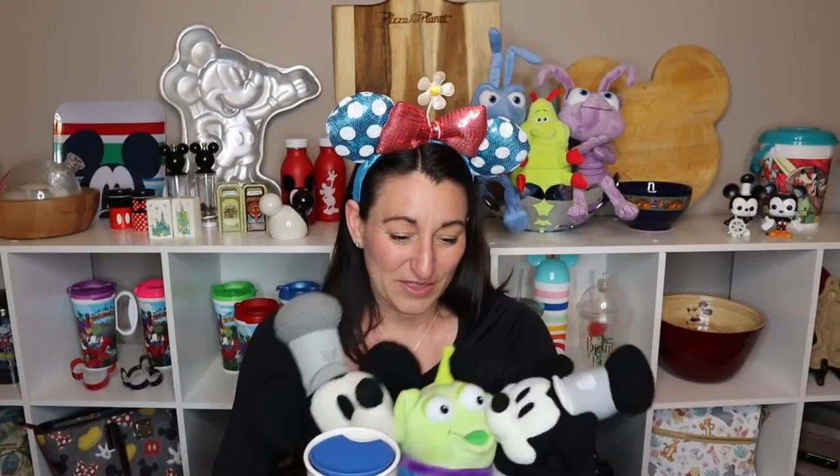Thanks for sticking with me and going shopping with me! Do you have a favorite item from today? Are you a popcorn bucket collector, a postcard or art collector from Wonder Ground, or a plush collector? Let me know in the comments below. The plush was definitely one of my highlights — Disney allows you to be a kid, and that's the good thing about it. Thank you for joining me and I hope you have a great week!